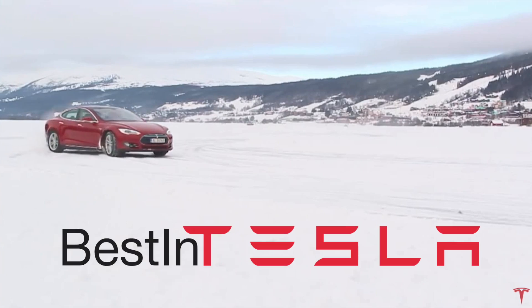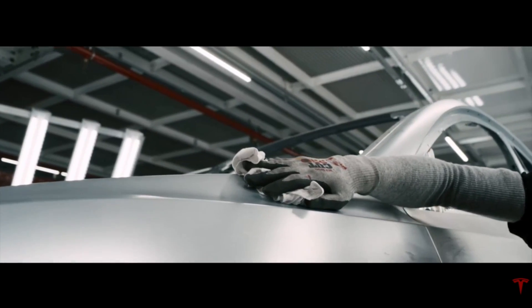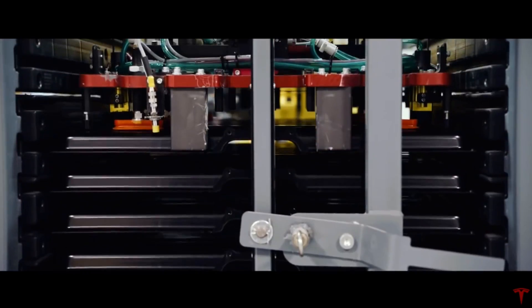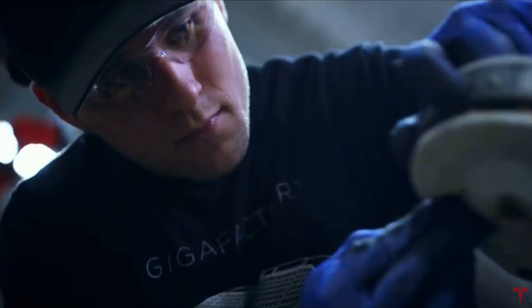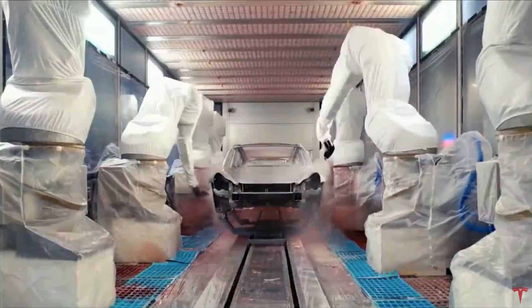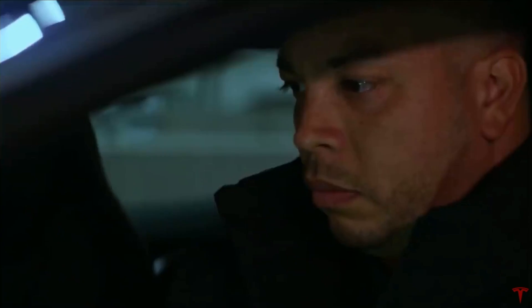Hi and welcome to Best in Tesla. Let's talk about why I'm so excited about Battery Day. Many of you will already know, but I want to see just how many batteries Tesla will be able to produce and at what price, because it will be a game changer for Tesla vehicles, Powerwalls, and Powerpacks. Let's take a look at some of the predictions and rumors and what this could mean for Tesla's battery production — because this could be insane.